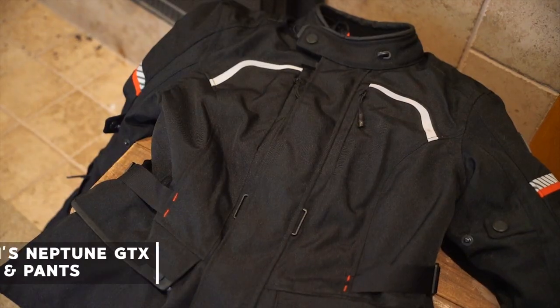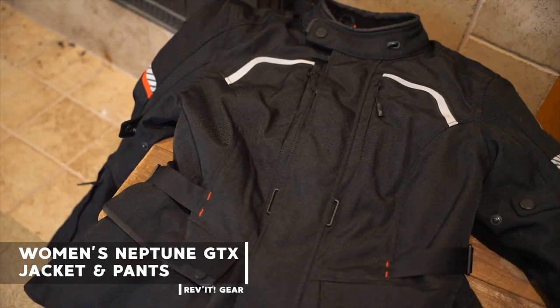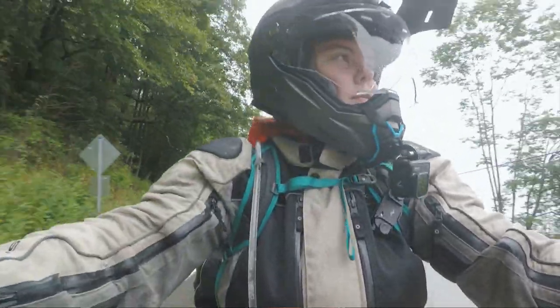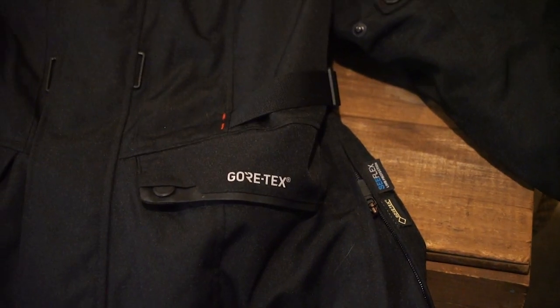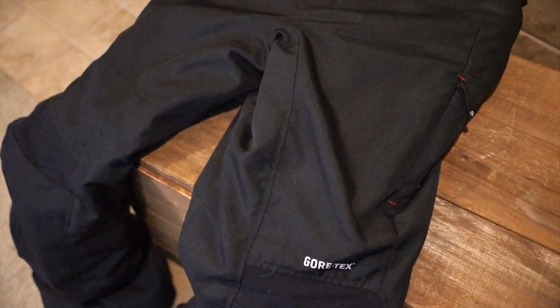Next on my list is the REVit Women's Neptune jacket and pants. I've had the Scorpion suit for two years now, and if you watched Flight of the Magpie, you know I had a little gear failure — probably half my fault, half the Scorpion suit's fault. So when I got back I decided to invest in Gore-Tex. This is not the first time I've come back from a trip after being wet and decided to spend a lot of money on Gore-Tex. I have said it before and I'll say it again: if it's not Gore-Tex, it's not waterproof.